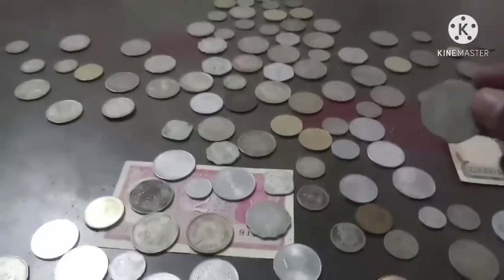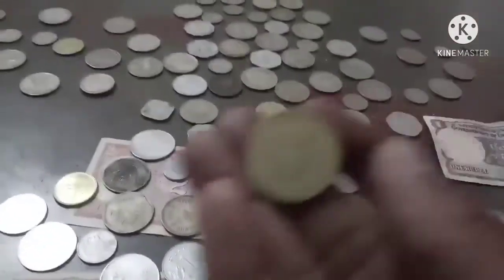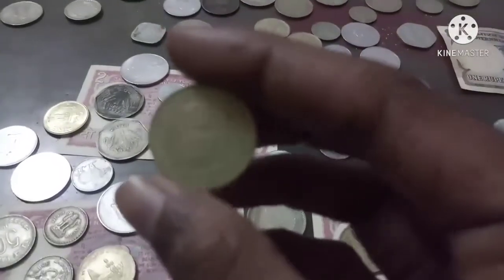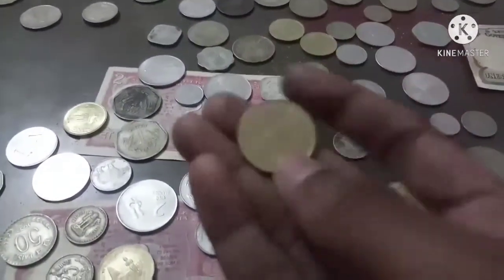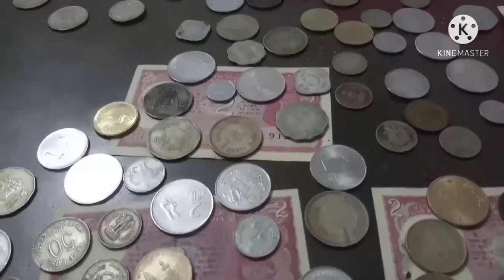That is about the value of coins. This is 20 paisa made of aluminium during the year 1987. There is some design on this coin — are you able to see the design? This is a five rupee piece. Let me see the importance of why it was produced.